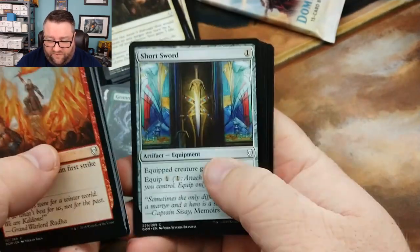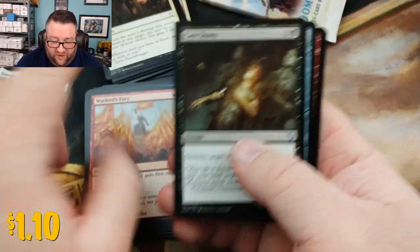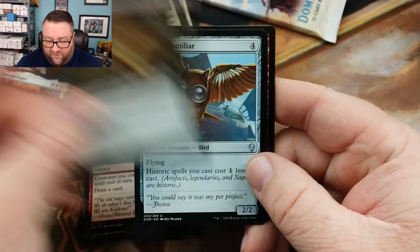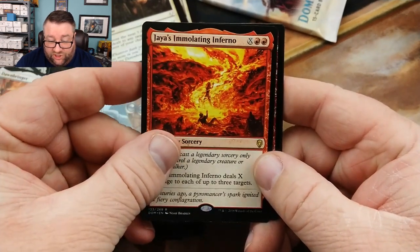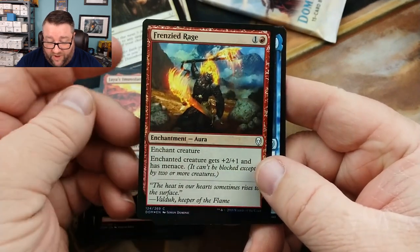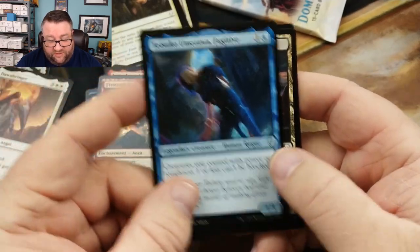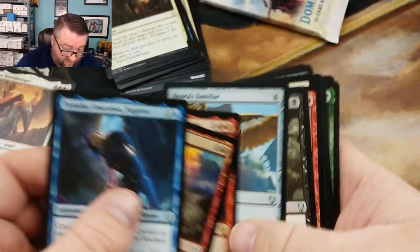A foil Short Sword — there's that. Another Cast Down, so I think I'd be running black in this — we got two Cast Downs. We got another Familiar, a Jaya's Immolating Inferno, and a foil Frenzied Rage. And then Tetsuko — I might have to go back through this to see what kind of stuff would have been run. I got the Lyra and a foil Karn, so I just don't know.